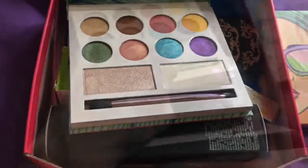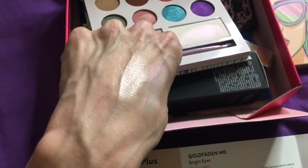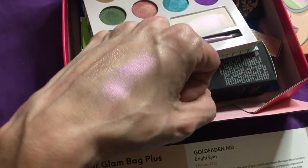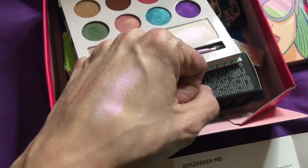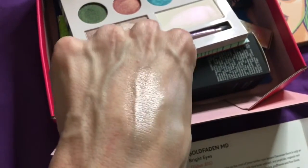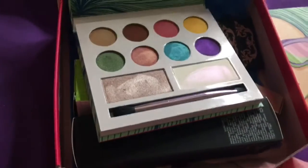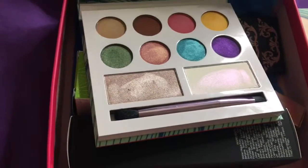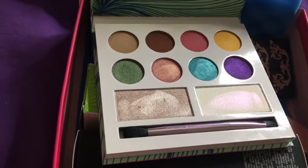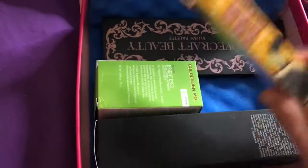Here are the two highlighters swatched — very pretty colors. One has a very pinky-purpley iridescent glow, probably good for fair skin tones, and the other would be good for a lot of different skin tones. The highlighters are very smooth and buttery. I really will get use out of the shimmers and the highlighters for sure in this palette.